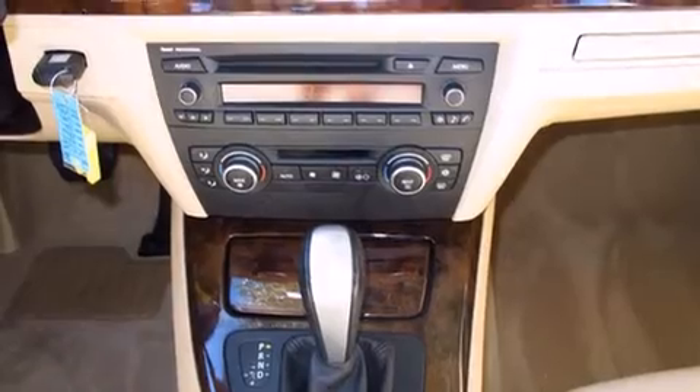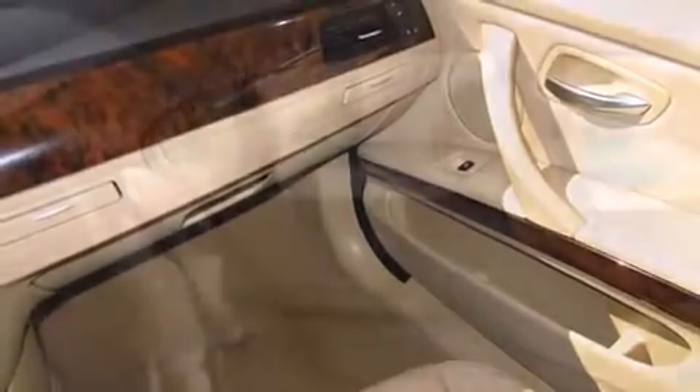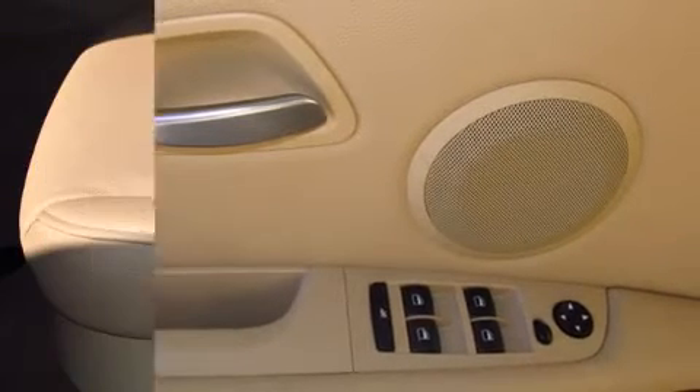BMW ensures the safety and security of its passengers with equipment such as dual front impact airbags with occupant sensing, front side impact airbags, traction control, brake assist, anti-whiplash front head restraints, ignition disabling, and four-wheel disc brakes with ABS.